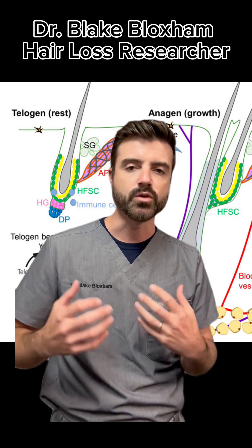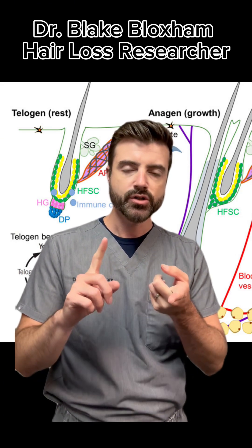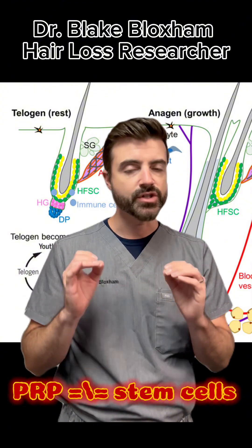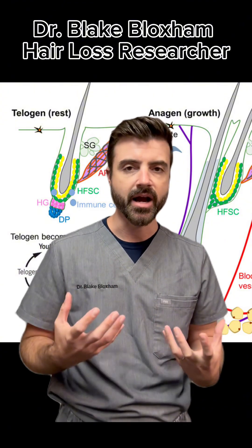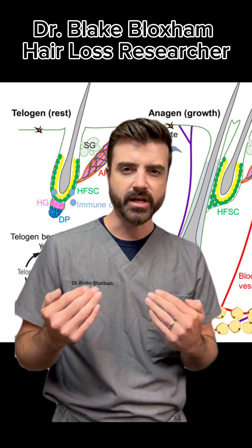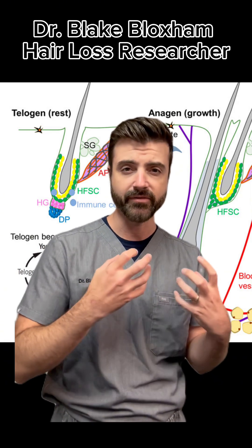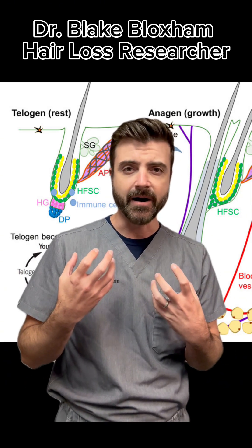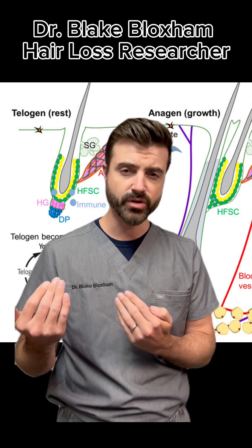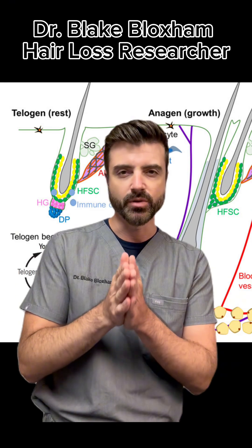Typically what they're advertising is one of a few things. The most common is PRP, platelet-rich plasma. Is PRP a hair stem cell treatment? No, it is not — despite the advertising hype, PRP is not a stem cell treatment. The other thing you'll sometimes see advertised is stem cells derived from adipocytes — derived from fat — and injected into the scalp. This is closer to a stem cell treatment, but they're different stem cells, and very unlikely to do what we need them to do in the scalp.